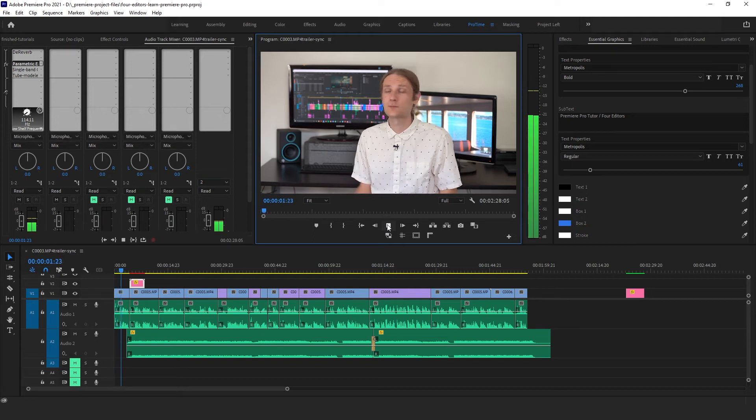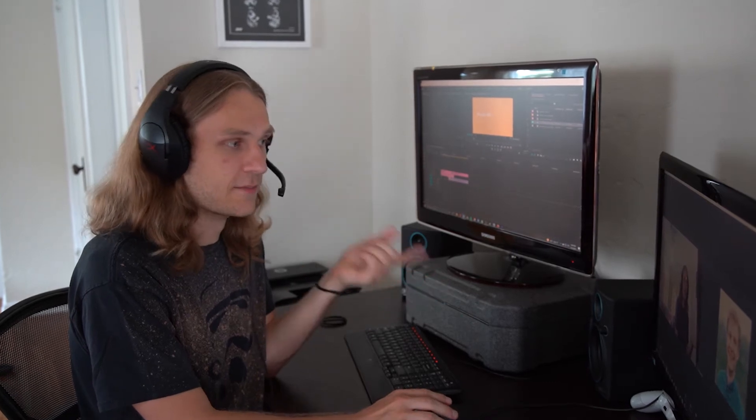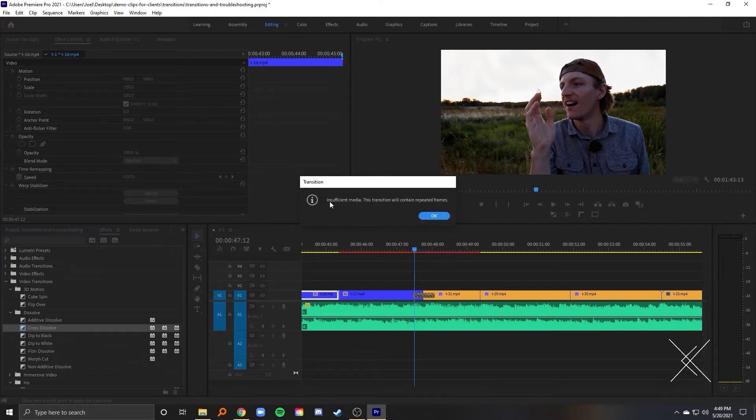Let's get right to it. What makes this Premiere Pro course any different from the rest? My name is Joel and more than being a Premiere expert, I'm also a teacher, which means that on top of my years of editing expertise, I also bring teaching experience. Having worked with clients one-on-one for several years, I'm super familiar with the common problems and little details that people miss when they're first learning Premiere.